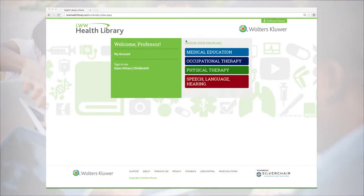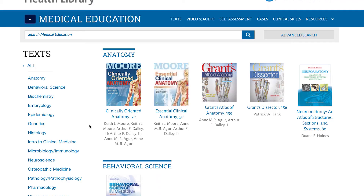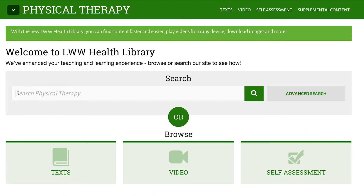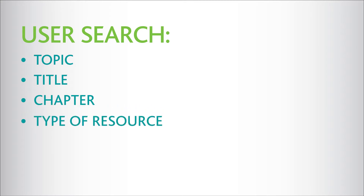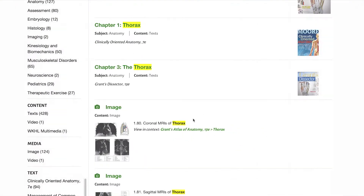The Health Library is a specialized collection of our most widely used titles in a searchable, easy-to-use platform. The LWW Health Library also makes content easy to find. Users can search by topic, title, chapter, and/or type of resource, and see results from across the collection of health professions content.